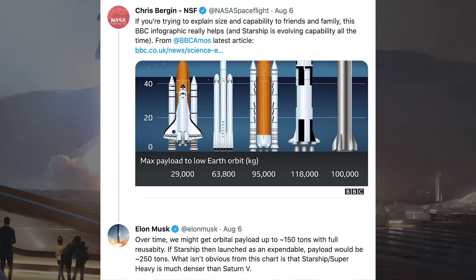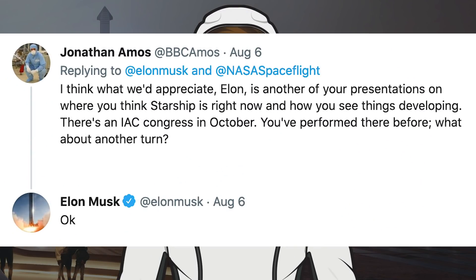What isn't obvious from this chart is that Starship Super Heavy is much denser than Saturn 5. In response to that tweet, somebody posted, I think what we'd appreciate Elon is another presentation on where you think Starship is right now and how you see things developing. There is an IAC congress in October. You've performed there before, what about another turn? Musk responded with, OK.